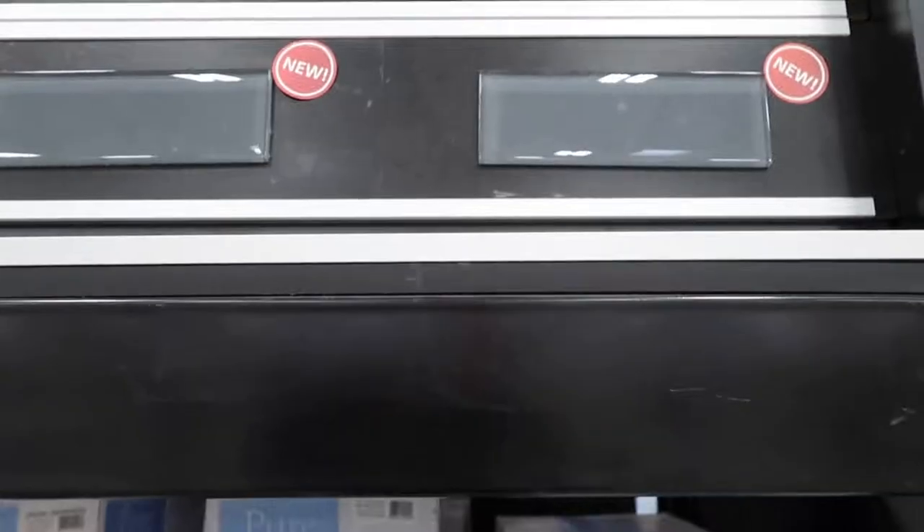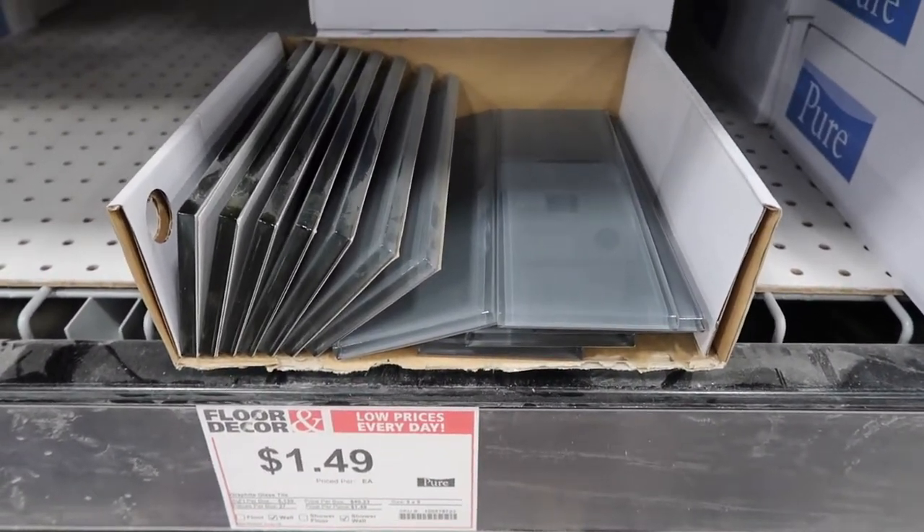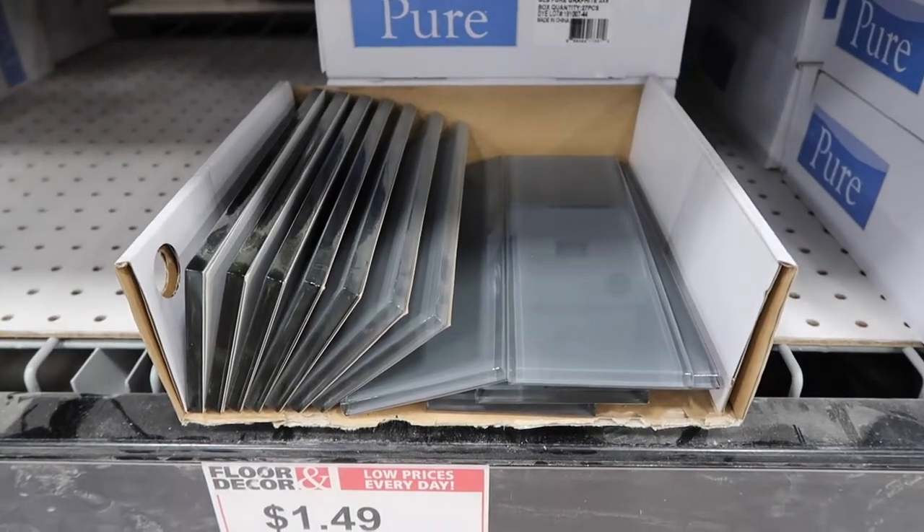I looked at several different tiles today. We were gonna go with one that was like a marble herringbone pattern — it was really pretty, loved it — but it was like 20 bucks and that's over budget. So we're going back with the graphite glass tile. I'll show you what we chose. This is going to go around the fireplace and the backsplash, and it's going to go in a brick pattern.